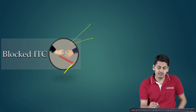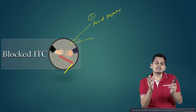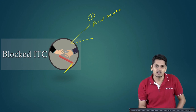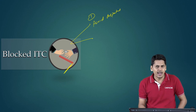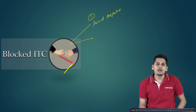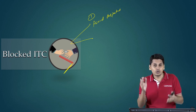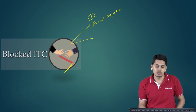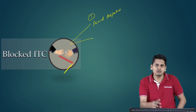The reasons could be many. One reason why the government wants to block this credit is to avoid disputes. There are certain inward supplies wherein it is very difficult to establish whether these inward supplies have been actually used in the course of business or not. For example, a sole proprietary concern — the proprietor purchases a car and the car is invoiced in the name of the proprietary concern with the GST number mentioned. The car is received, the invoice is received. Now, is it possible to establish that the proprietor has used the car only in the course of business? There could be a case where the proprietor got the billing in the name of the concern, but the car is actually used by his son for personal use. So the government does not have any means to check whether this inward supply has been used in the course of business or not.